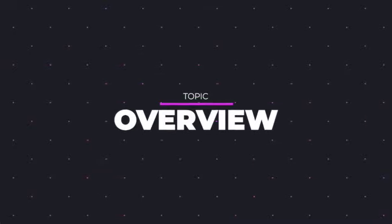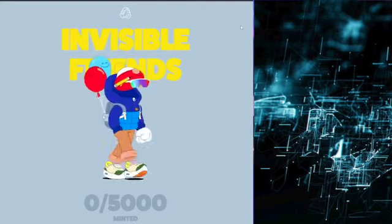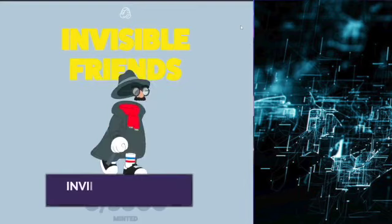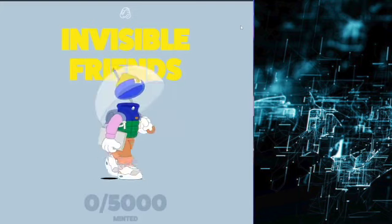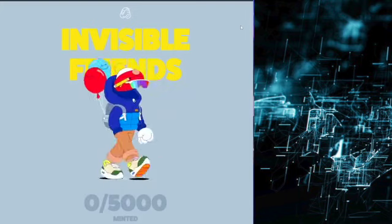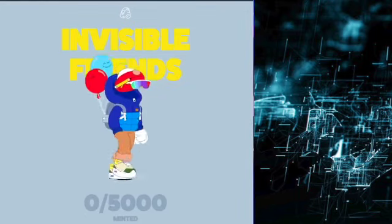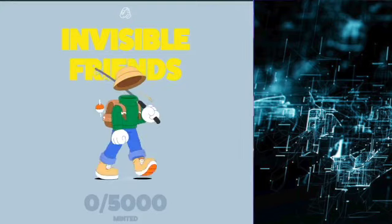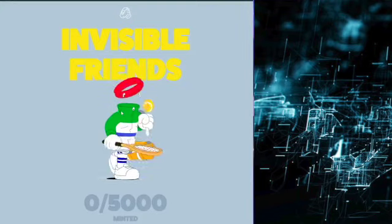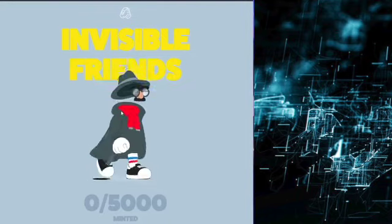So to give some release details, we got some more confirmation on when this exactly will be releasing as well as the mint price for this NFT collection. Invisible Friends will be releasing on February 23rd and will go for a mint price of 0.25 Ethereum. There will be a total of 5,000 of these NFTs. We finally got an official mint price as well as a release date, and in terms of the mint price, compared to a lot of other stuff we are seeing on the market right now, I think a lot of people seem to be happy with the 0.25 Ethereum mint price.